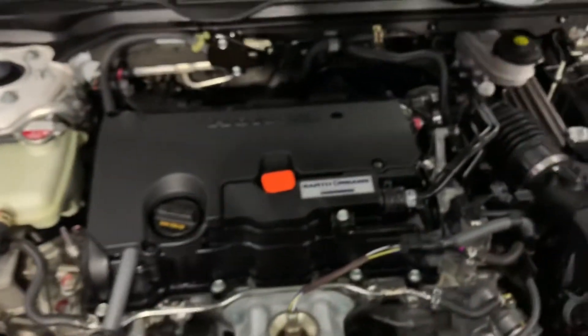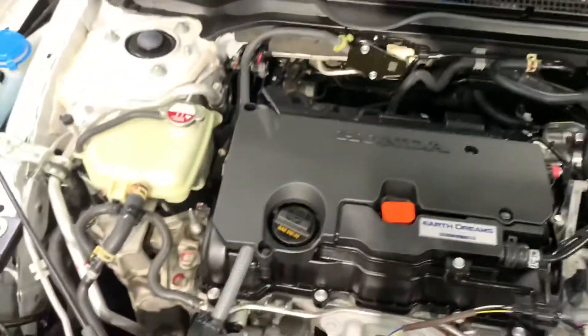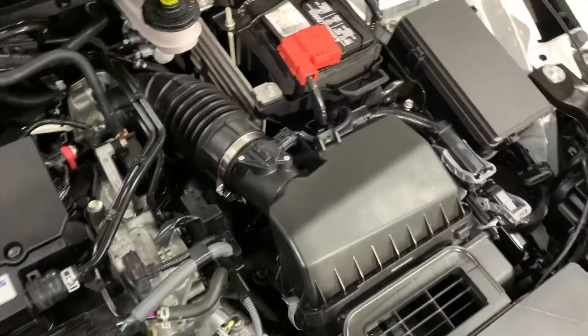I'll pop the hood open for you as well. This vehicle comes with a detailed engine; however, it is running smoothly without any issues or hesitations. You're more than welcome to come check it out for yourself and take it on a test drive.